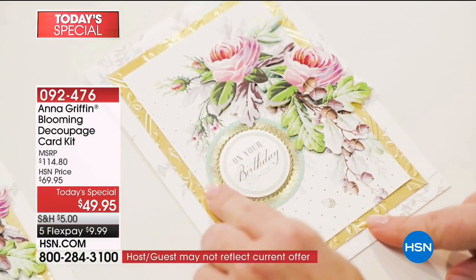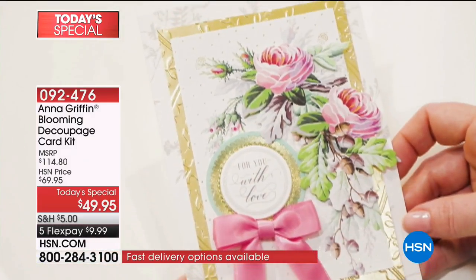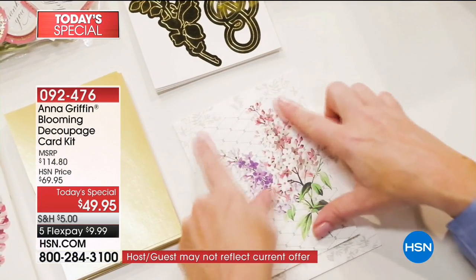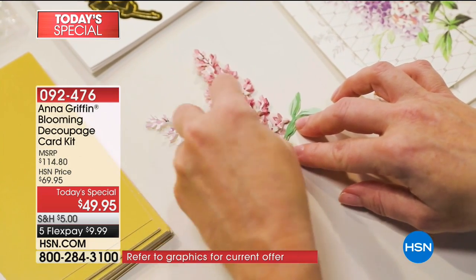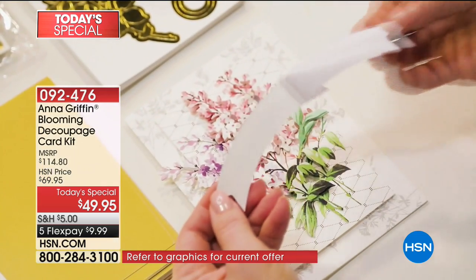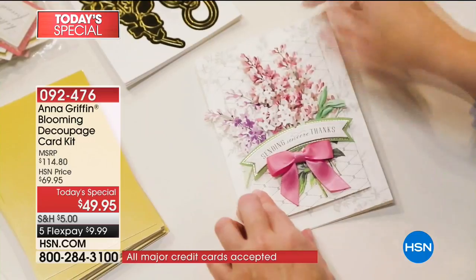Anna has been at HSN for eight years, and the last traditional card-making kit was three years ago. This is the first time ever that Anna has done a botanical, big, beautiful, stunning card kit as a Today's Special, and she took all your requests and put them into this massive kit. You finish 40 cards with this — and with auto ship that's another 40 cards after you get both auto-ship kits. We've already sold over 3,000 in just a few minutes at the beginning of Anna's first hour. It's only scheduled to air one more time and then it's gone.